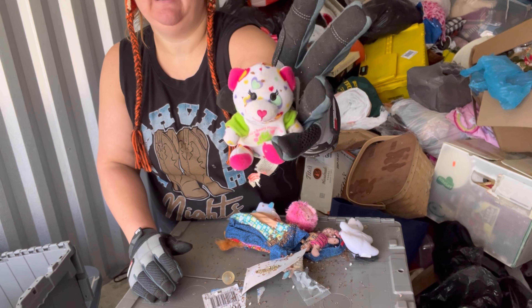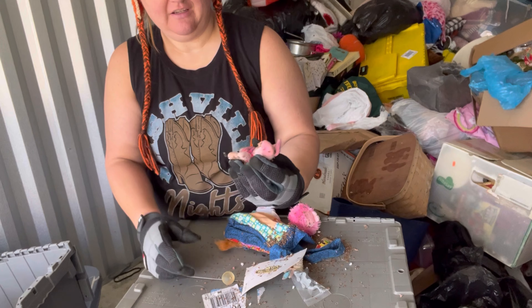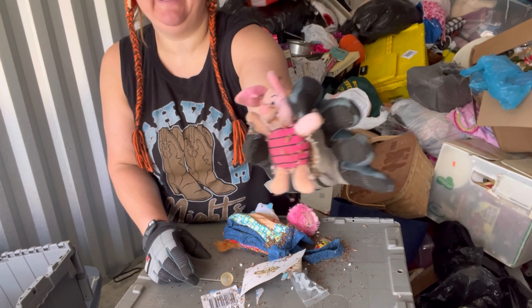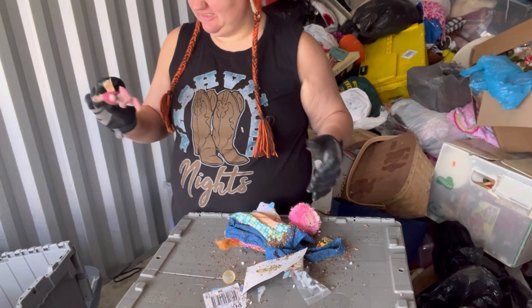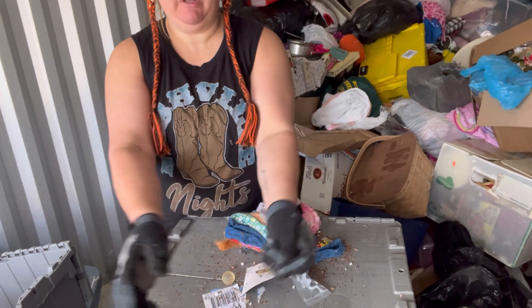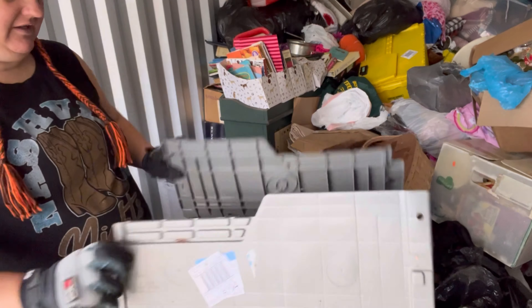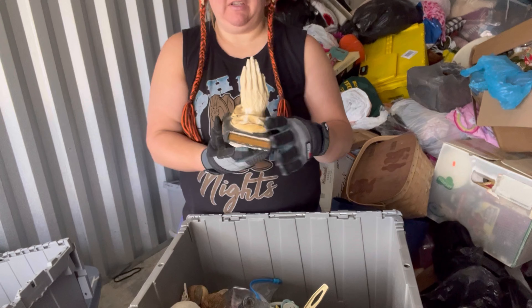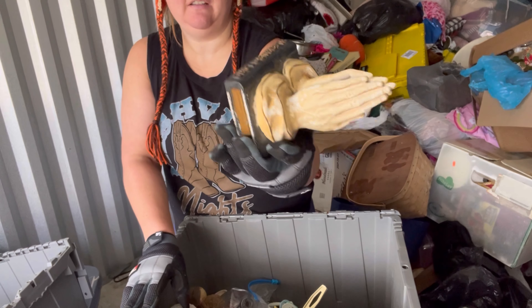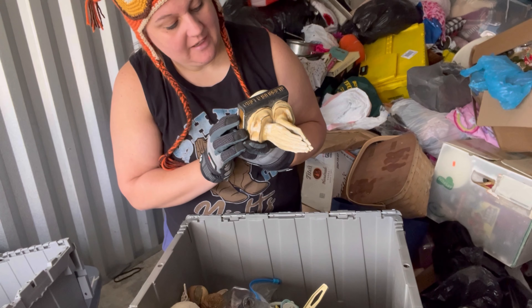This has a Build-A-Bear tag on it. Oh, poor Piglet — he's seen better days. I don't know if I can help you, buddy. Maybe I'll run him through the wash and see what happens. Praying Hands — it does have a music box element on the bottom. It says Sankyo, Japan.